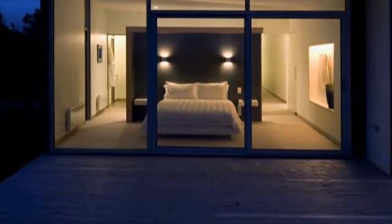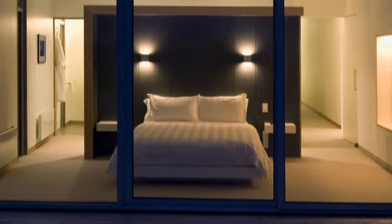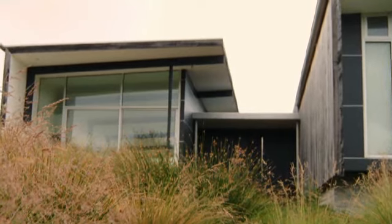The master ensuite bedroom looks directly out to the sea through a huge wall-sized window. Two additional bedrooms have their own ensuites, and all three bedrooms feature built-in robes with abundant extra space for storage in the house itself and a large garage below.